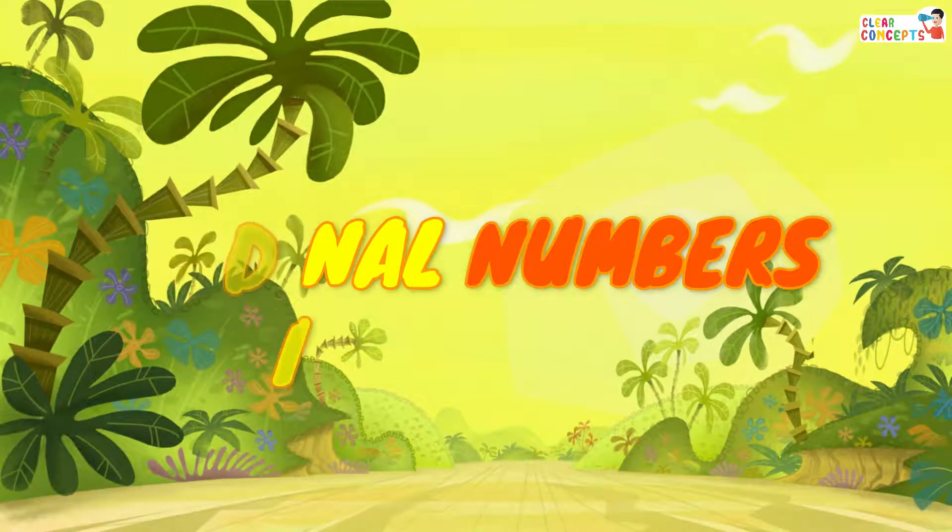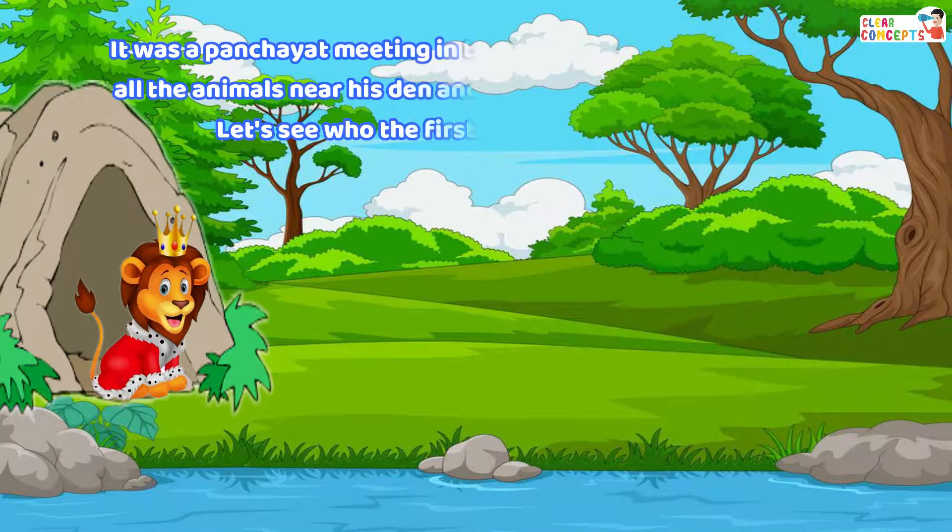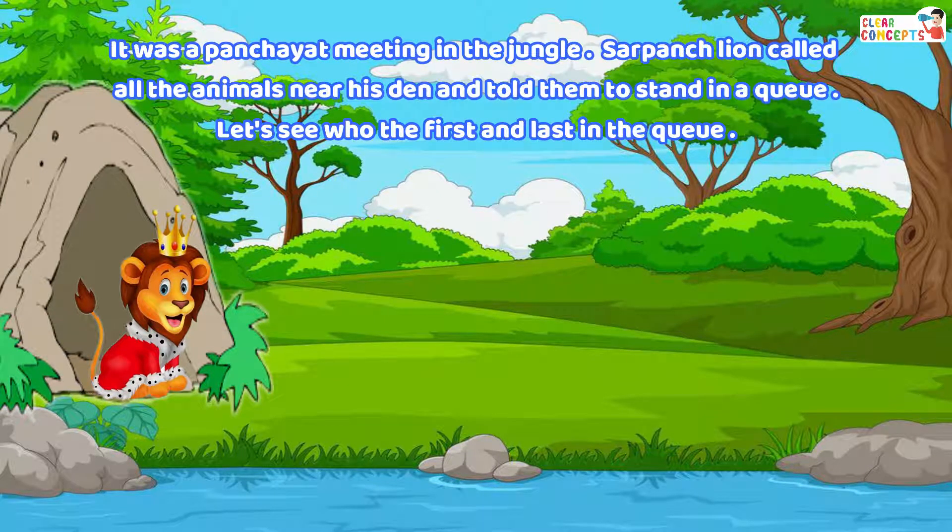Ordinal Numbers. It was a panchayat meeting in the jungle. Sarpanch lion called all the animals near his den and told them to stand in a queue. Let's see who is first and last in the queue.